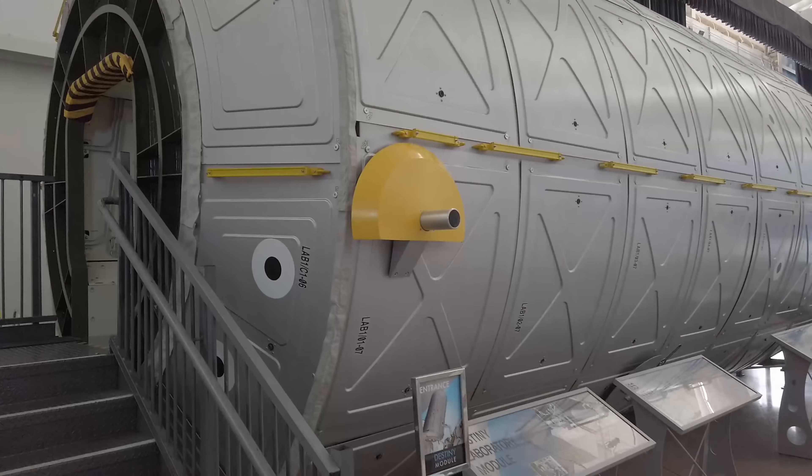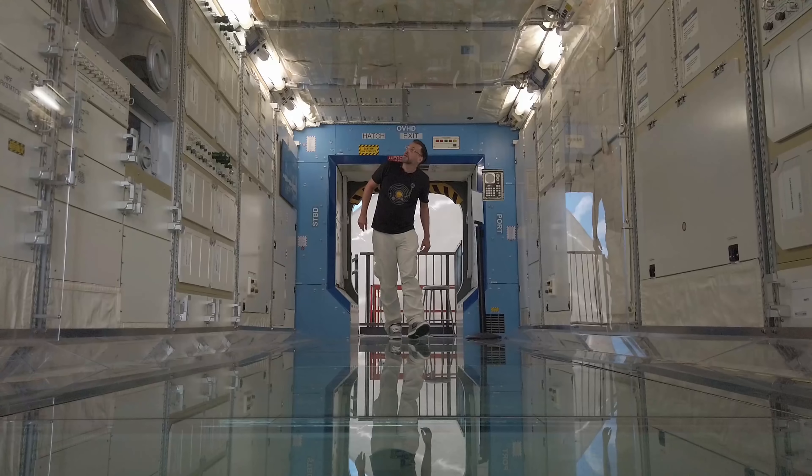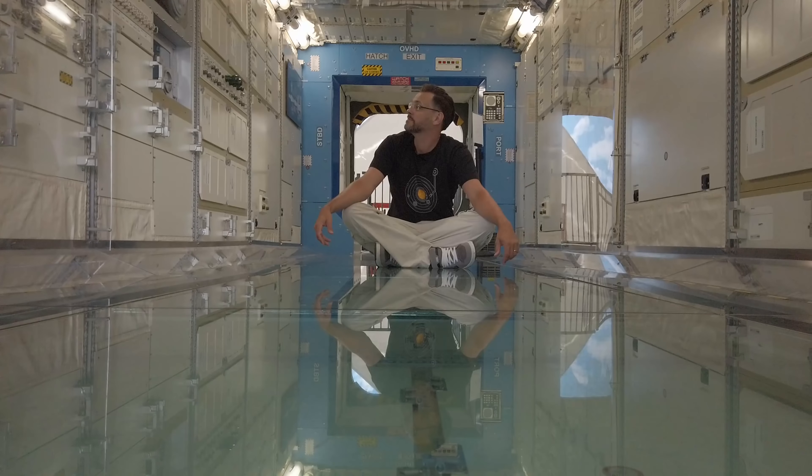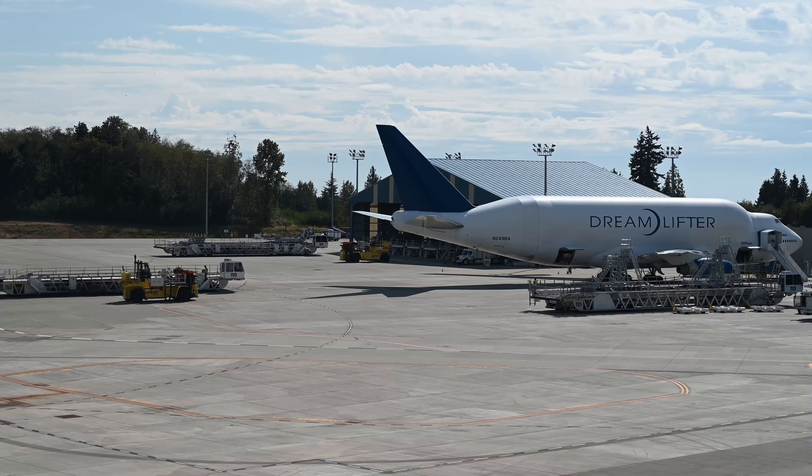I did however get a chance to step inside a replica of the Destiny Lab module for the International Space Station, which was great, and I was able to witness the unloading of that aforementioned very unique cargo plane, the Dreamlifter.